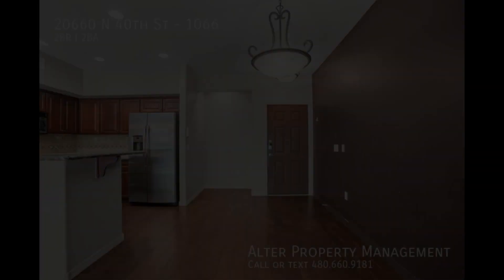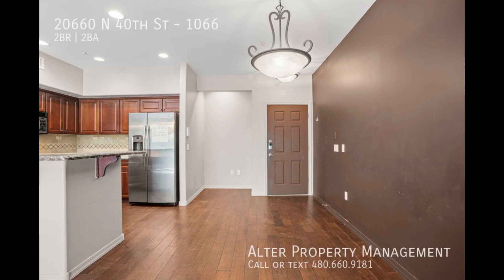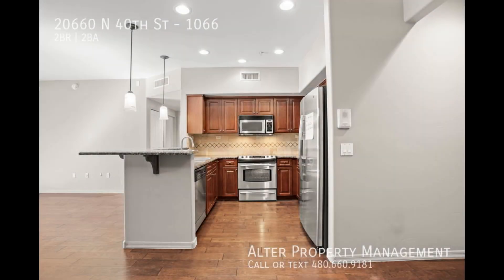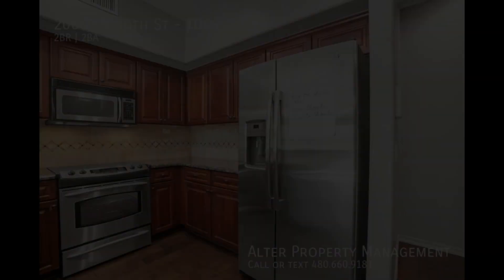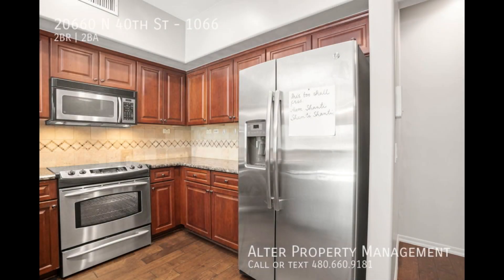Step inside and revel in the immaculate flooring that extends throughout the condo. Walk over to the stunning kitchen, which is exceptionally well lit with can lighting. The backsplash completes the ambience of luxury, and sleek granite countertops accent the state-of-the-art stainless appliances.